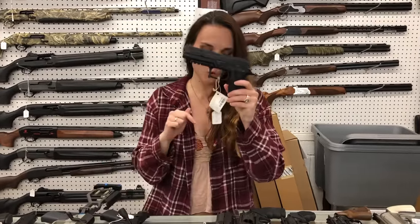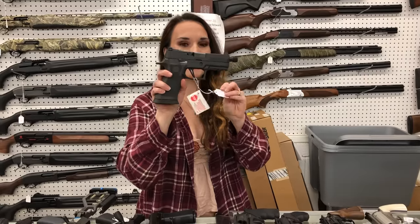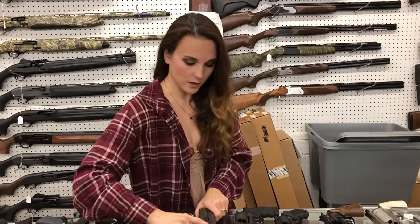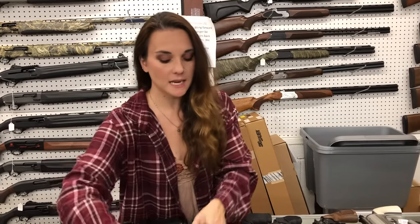Sig P320 X-Full are back in stock. I've also got the X Carry in the Legion — the 320 Legion X Carry. Can't say her price — I almost did it. CZ P10S in OD Green, $370. CZ SP01 in 9mm, $705.